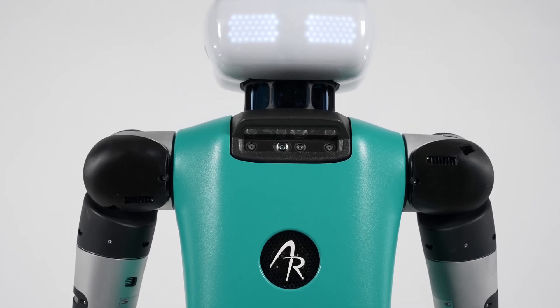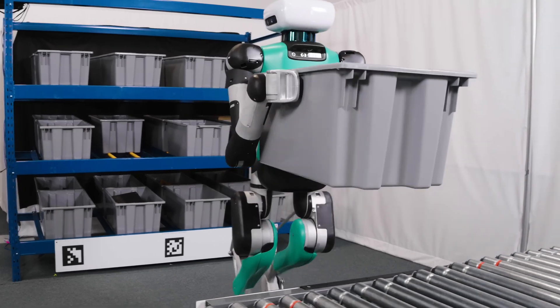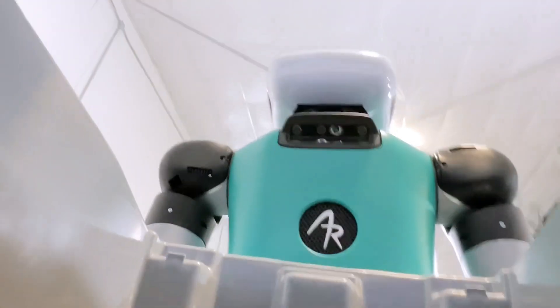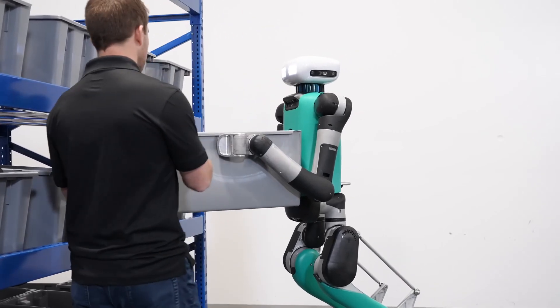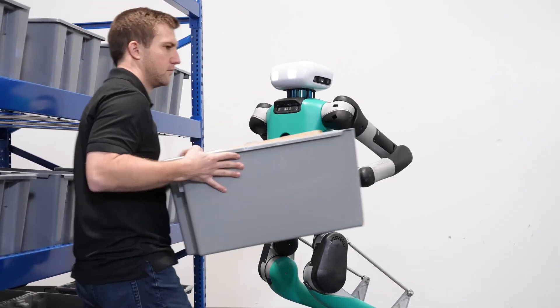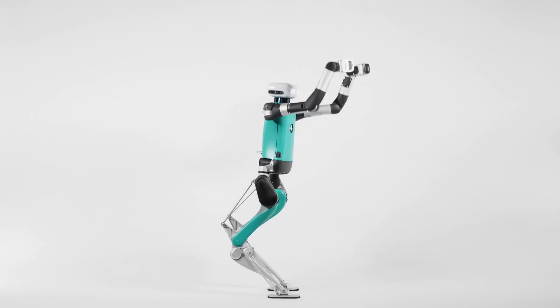Digit's human-like structure and size make it a natural fit in spaces designed for people. Its twin robotic arms mimic human hands, picking up, holding, and moving objects with precision. Equipped with advanced sensing and perception technologies — including cameras, sensor arrays, and LIDAR — Digit understands its surroundings to a T.